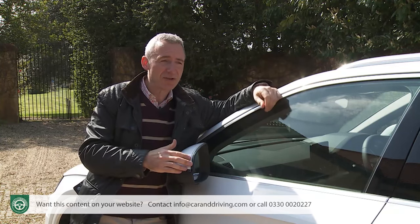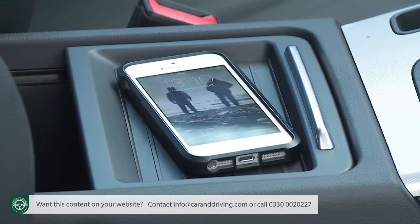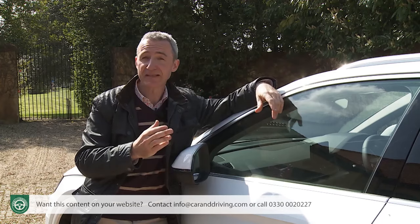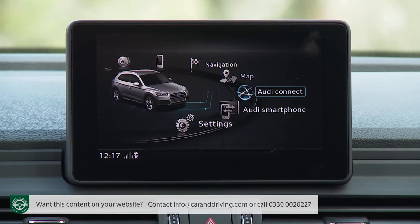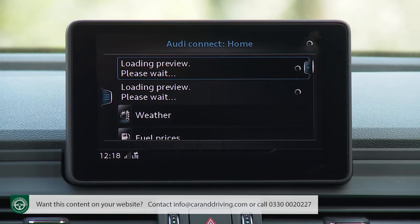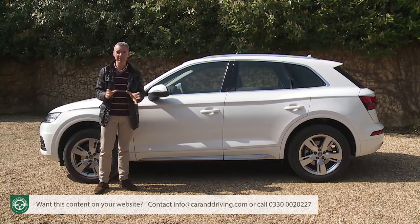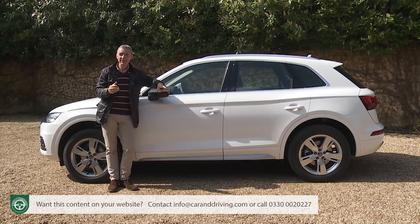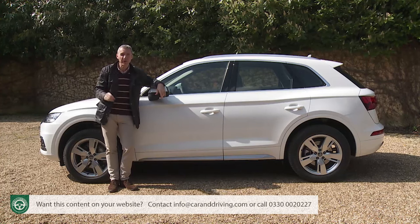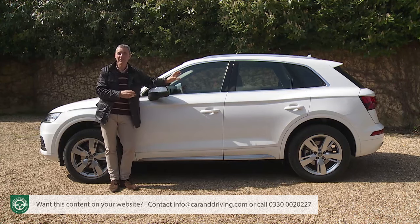Further technology pack inclusions include a touch-sensitive surface for the MMI rotary controller, the Audi phone box system that wirelessly charges your smartphone and improves reception quality via the roof antenna, and a three-year subscription to the Audi Connect connectivity system. Audi Connect is really worth understanding: even if you don't specify the technology pack, you'll get to try it free for the first three months of Q5 ownership, providing you've avoided entry-level trim. It uses an embedded SIM card permanently installed in the car and works on a data flat rate, so you won't be stung with high roaming charges.